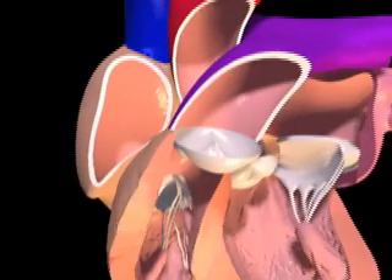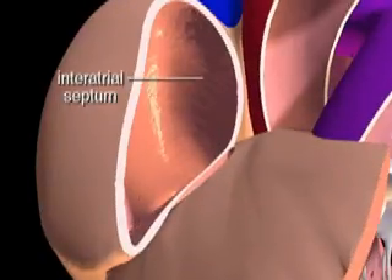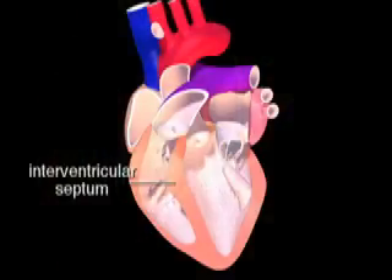A thin interatrial septum separates the two atria, and a thick interventricular septum separates the two ventricles.